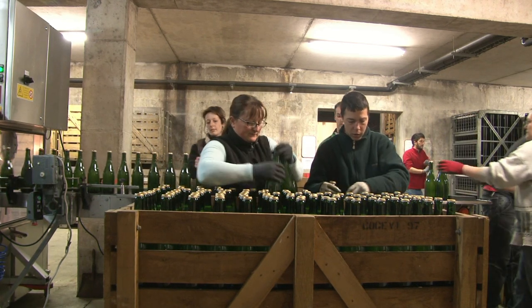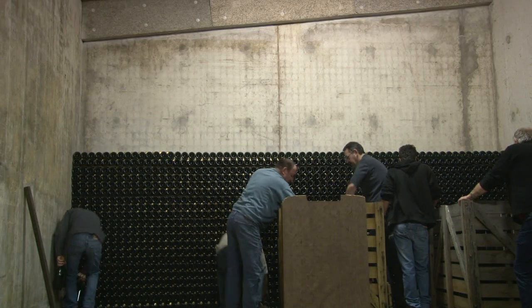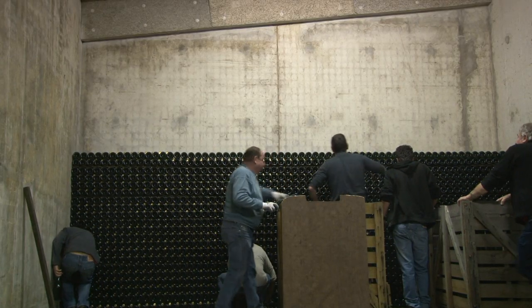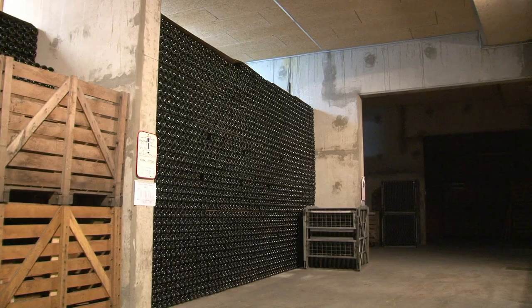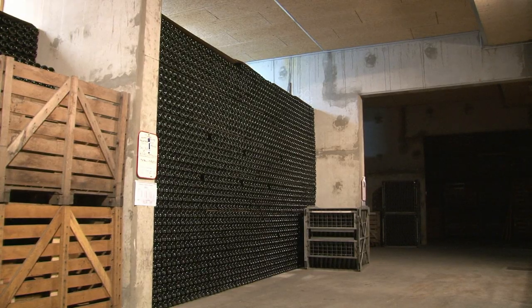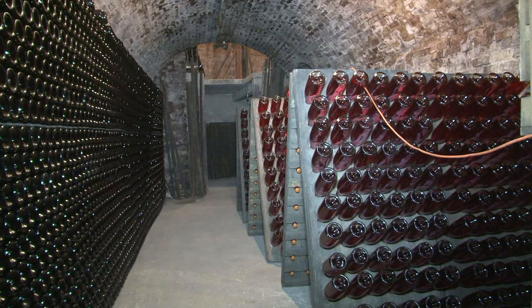Après le tirage, les bouteilles sont descendues en cave pour être entraillées, c'est-à-dire couchées sur des lattes en bois, pour que s'effectue la deuxième fermentation à une température régulière de 10 à 12 degrés. Cette fermentation se fait grâce au ferment naturel présent. C'est elle qui donnera la mousse au champagne.